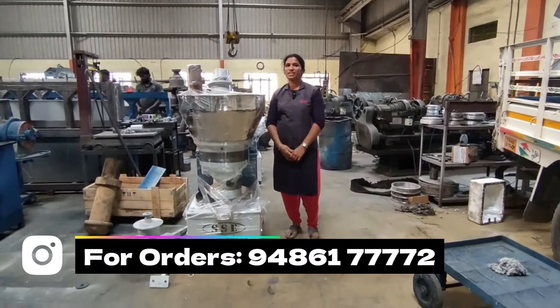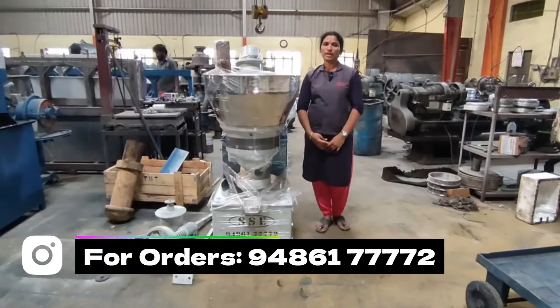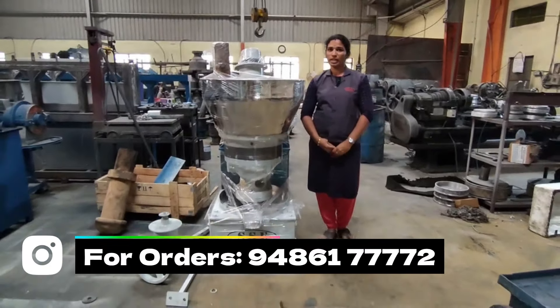Hello, I am from SS Engineering Works, Coimbatore. Our company is located in Kariyambalaith, which is 20km from Coimbatore.